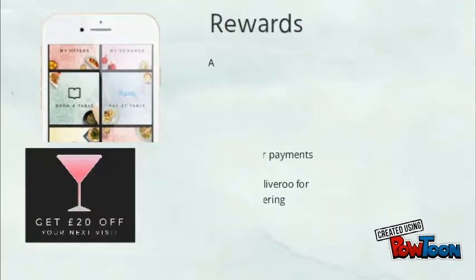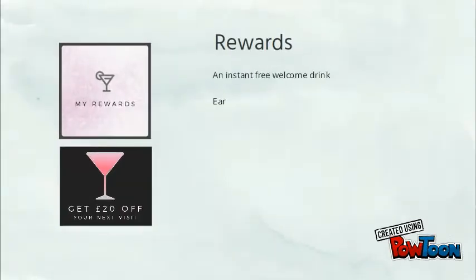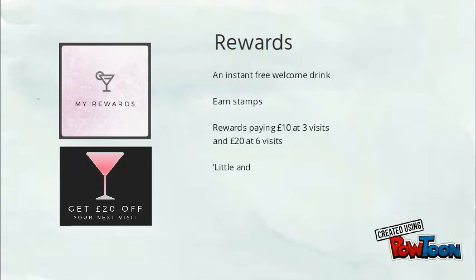Let's have a look at the rewards. You get an instant free welcome drink on sign up. You can earn stamps, with rewards paying £10 at 3 visits and £20 at 6 visits, plus little and often rewards after every visit.